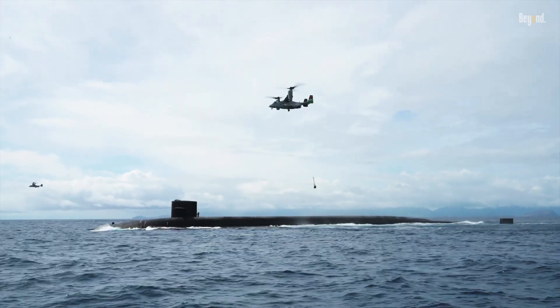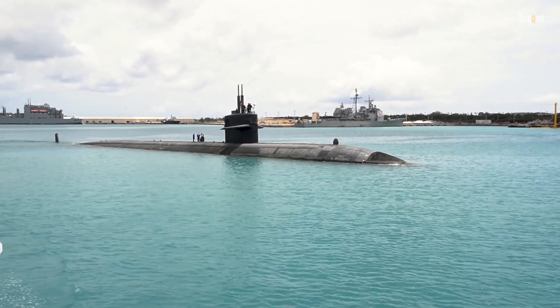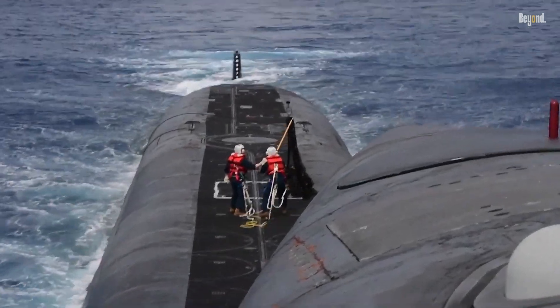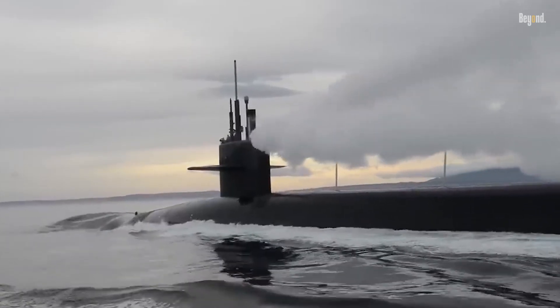Nuclear submarines serve as a potent deterrence tool, projecting power and ensuring the security of nations possessing them. The substantial number of missiles carried by these submarines underscores their ability to deliver a devastating blow from virtually undetectable positions beneath the seas, granting nations the necessary deterrence and striking power in an ever-evolving global security landscape.